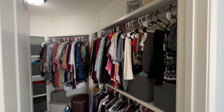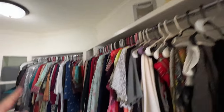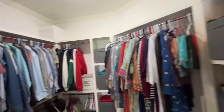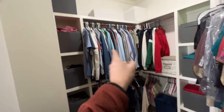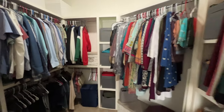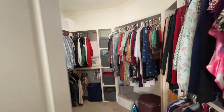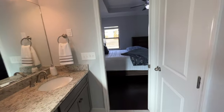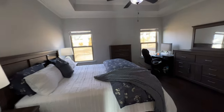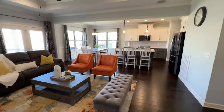And this master closet is just giant. There's a whole section for clothes, shelves on top, another section for clothes — clothes, clothes, clothes. There is plenty of space for both husband and wife. This isn't a scenario where one of you has to put your clothes in a different room.